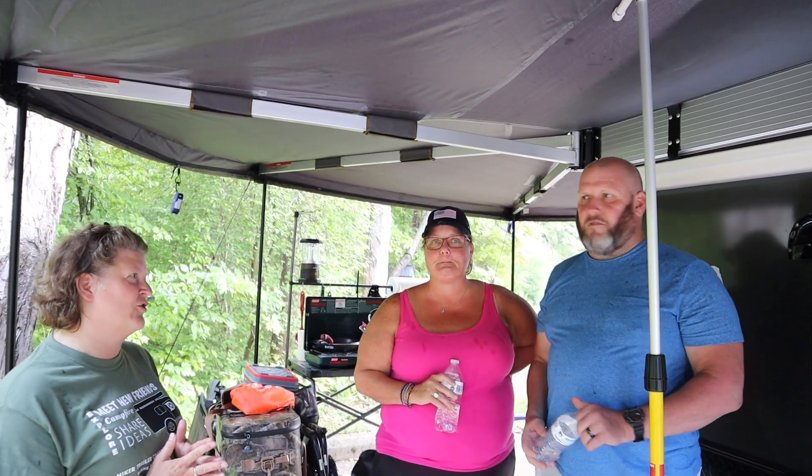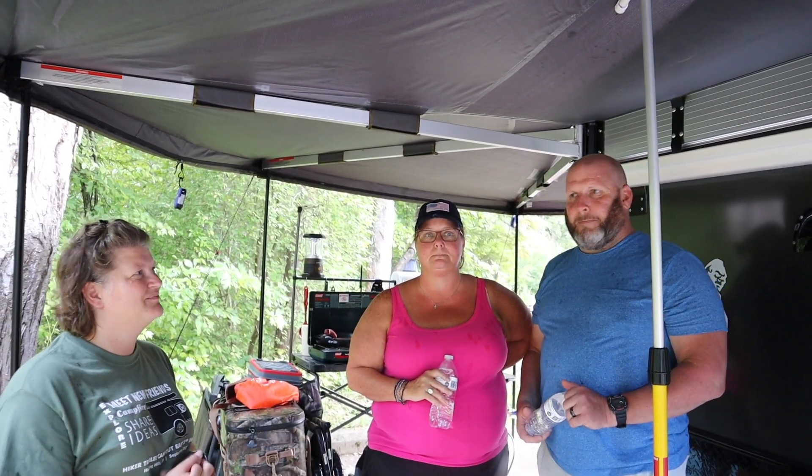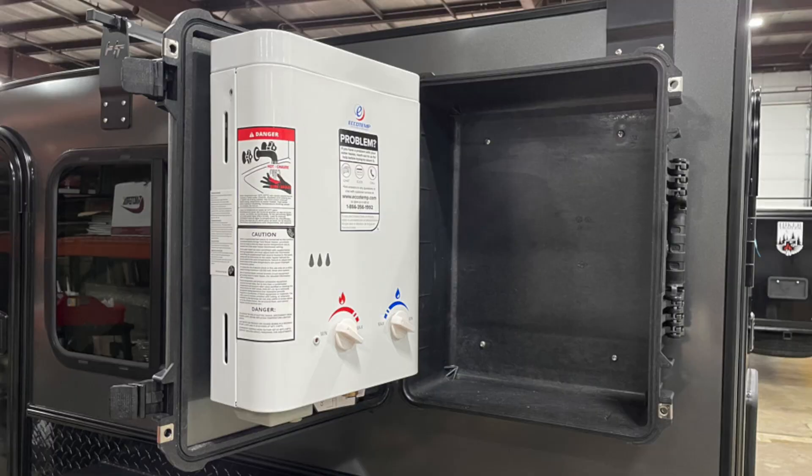What is something that you wish you would have ordered on the trailer that you didn't originally? For me, it would be the tankless hot water heater — I'd love to have that.